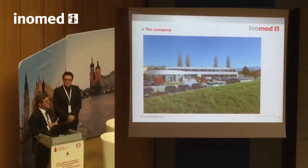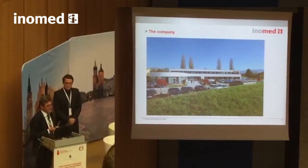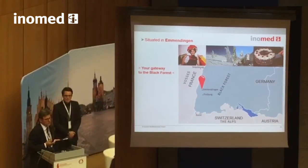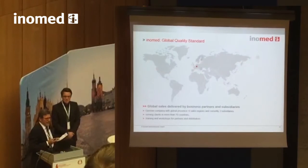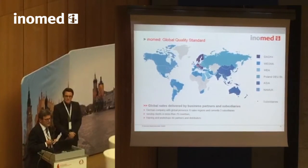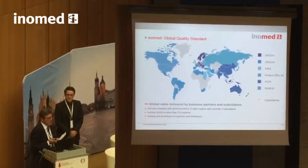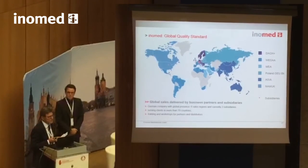Let me brief you about InnoMed — who we are and where we are. InnoMed was founded in Teningen and is now based in Emmendingen, close to Freiburg, which is the gateway to the Black Forest. We have not only monitoring products — we also have other products, like Black Forest cake. We have a global sales department with about six or seven divisions. We started in Germany and now cover about 70 countries worldwide, with direct sales in Central Europe and distributors internationally.